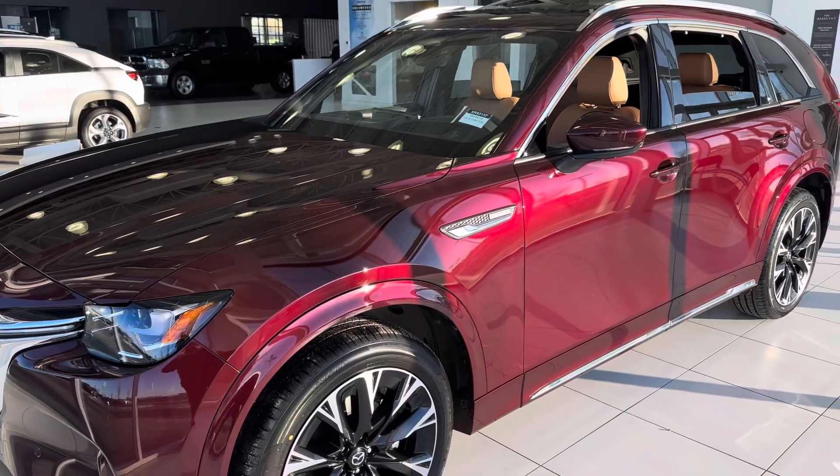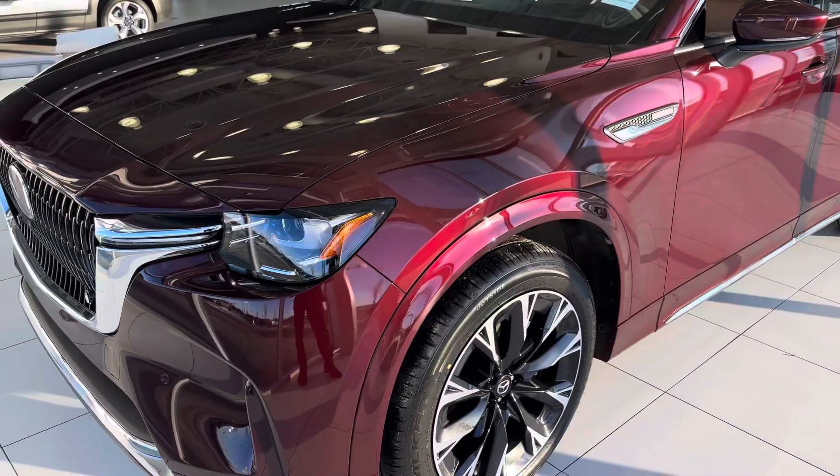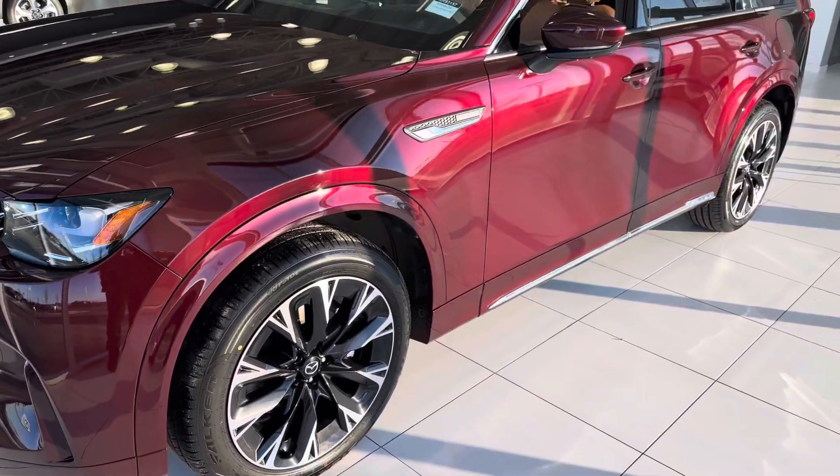Here it is — look at that. Now this thing, honestly, is breathtaking. Especially with the sunlight sitting on it, man.